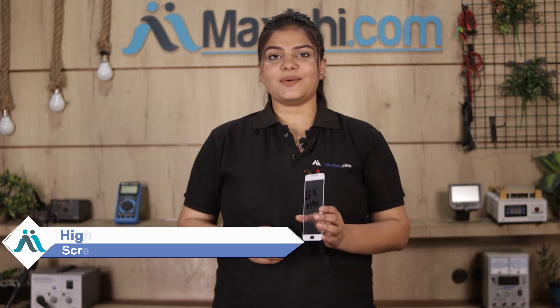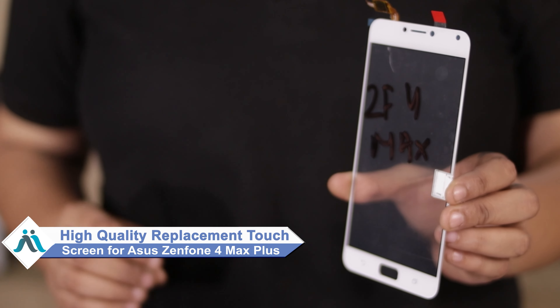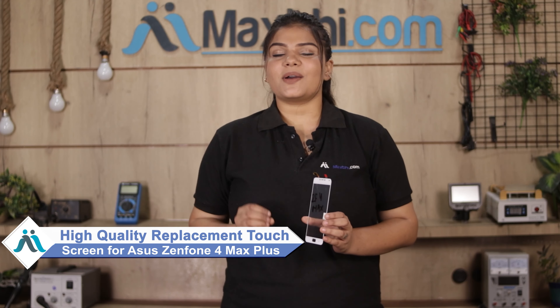Don't worry, you can now buy a high quality replacement touch screen for your original Asus Zenfone 4 Max Plus at a very affordable price from Maxp.com, and can fix your phone yourself at home or get it repaired by any professional very easily.